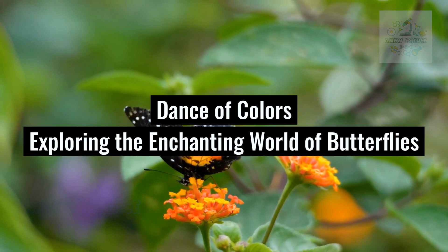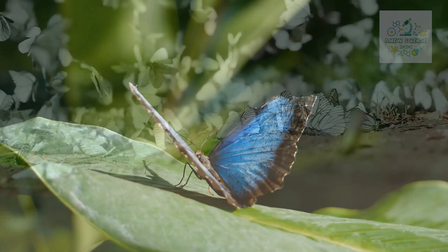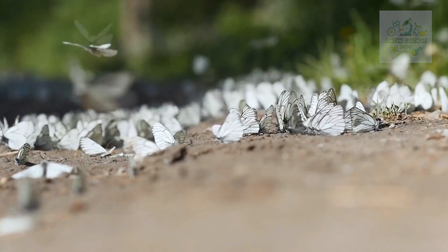Dance of Colors: Exploring the Enchanting World of Butterflies. Greetings, nature enthusiasts! Welcome back to our channel, where we embark on captivating journeys to uncover the beauty of the natural world.